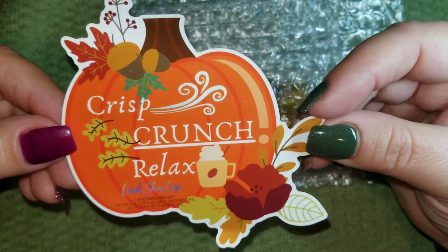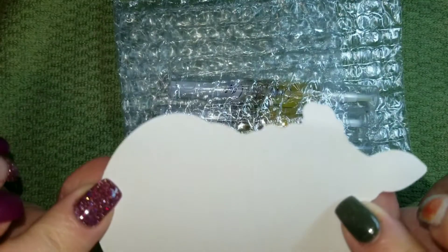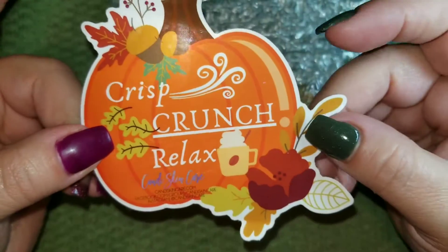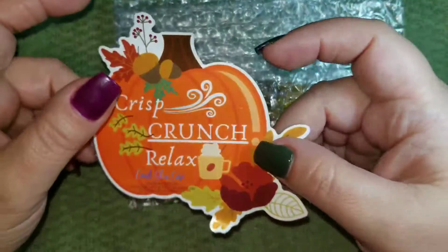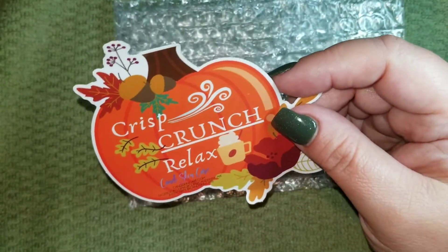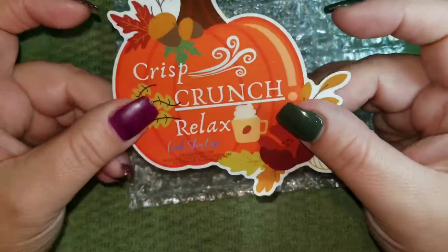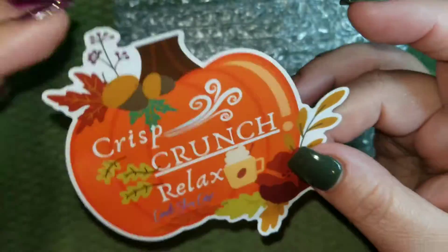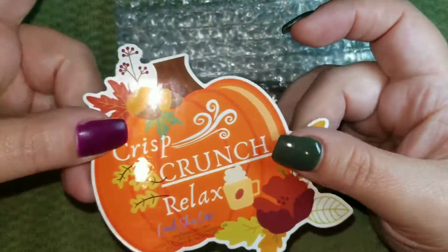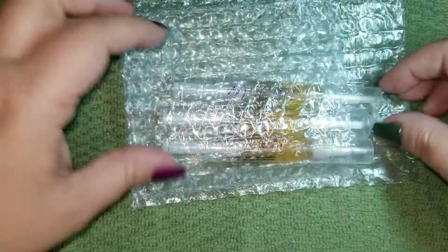We have a cute little fall sticker — that is so cute! I live in Florida so there's never really a fall here; it's still sunshine and palm trees outside. I never really get that fall vibe unless I see and smell and taste things that remind me of fall, so I love it.